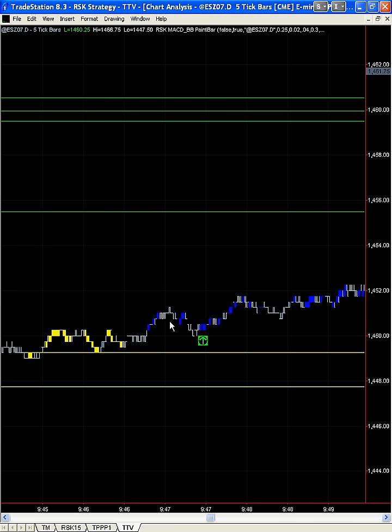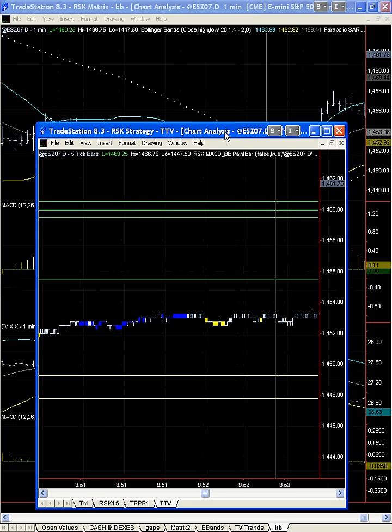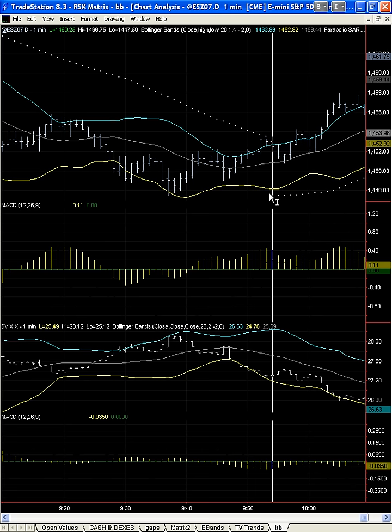Right after this step, we'd want to be long again. Now we move up into this area and at the top of this move we're getting kind of yellow. Let's look at where we're at on the MACD. Does that mean we want to be short? We're at some sort of a high here and the MACD is moving down. It could mean that we want to take profits.